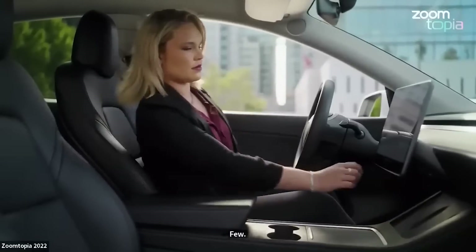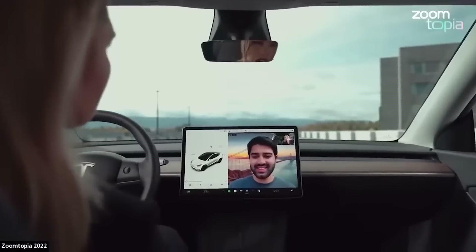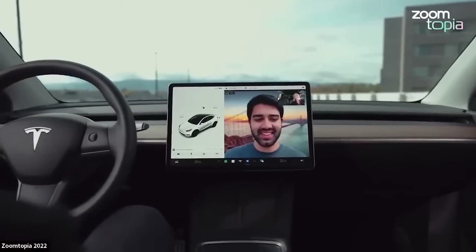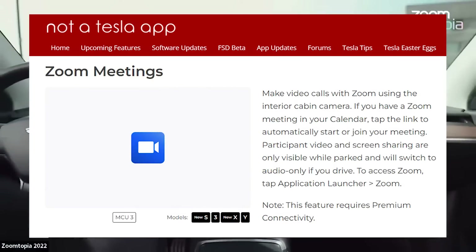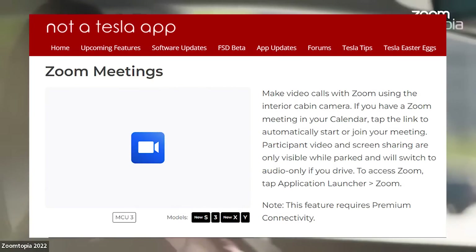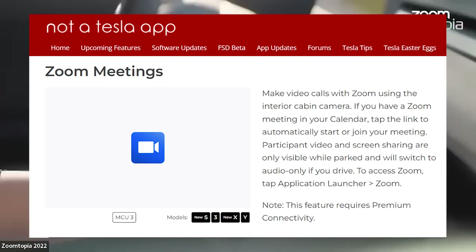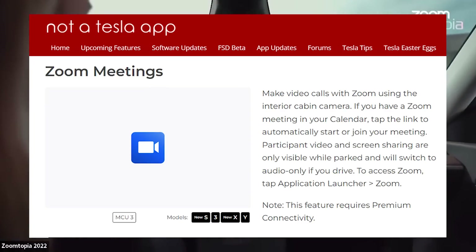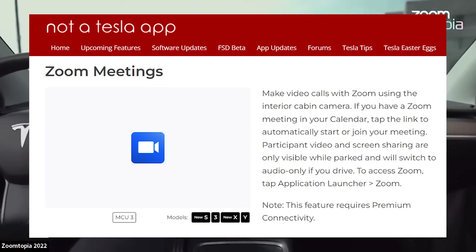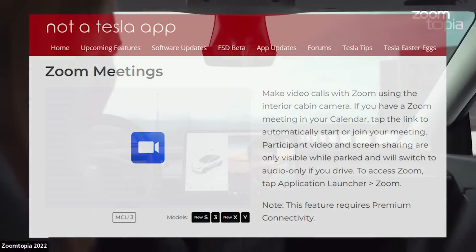Zoom meetings. You can use the interior cabin camera to make video calls with Zoom. If you have a Zoom meeting scheduled, tap the link to start or join the meeting automatically. The release note reads: make video calls with Zoom using the interior cabin camera. If you have a Zoom meeting in your calendar, tap the link to automatically start or join your meeting. Participant video and screen sharing are only visible while parked and will switch to audio only if you drive. To access Zoom, tap Application Launcher then Zoom. Note: this feature requires premium connectivity.